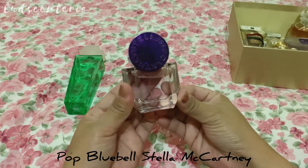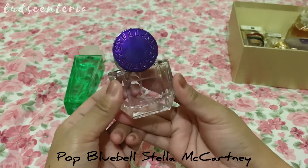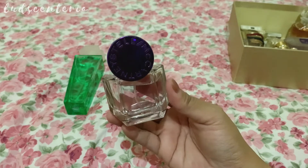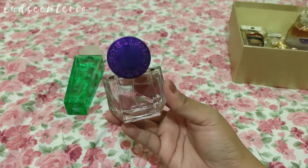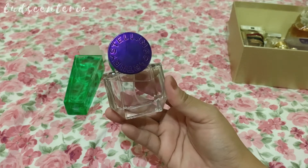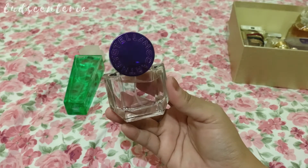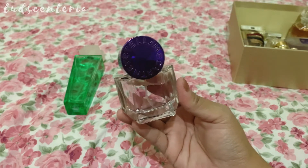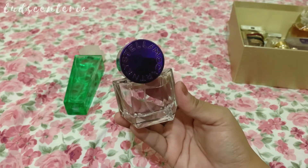In my collection I only have two perfumes with bluebells. I have Jo Malone Wild Bluebells and this one. I really love Jo Malone and that is one of my favorites, but I chose this for the bluebell note. This is Pop Bluebell by Stelema Hartney.